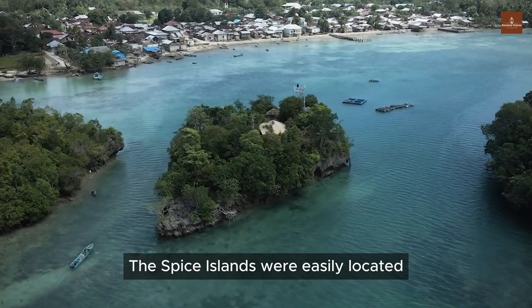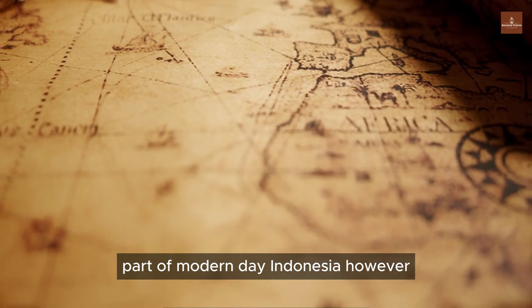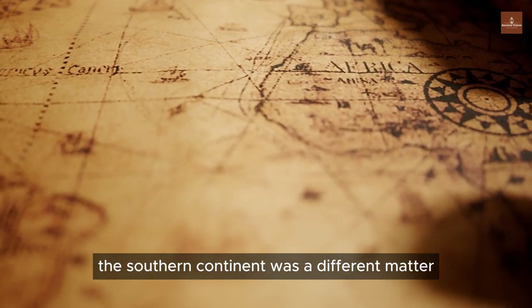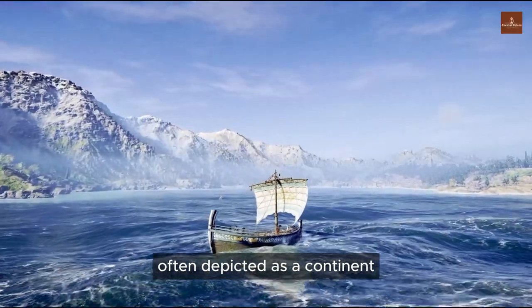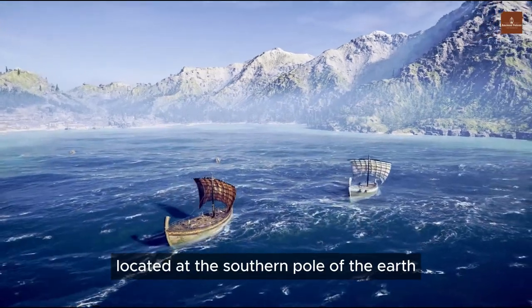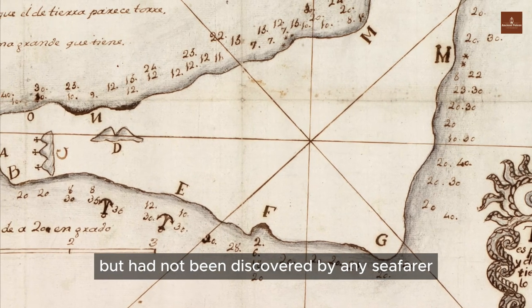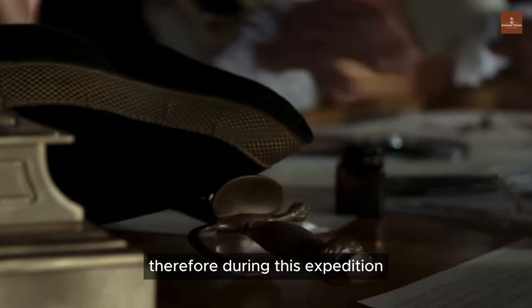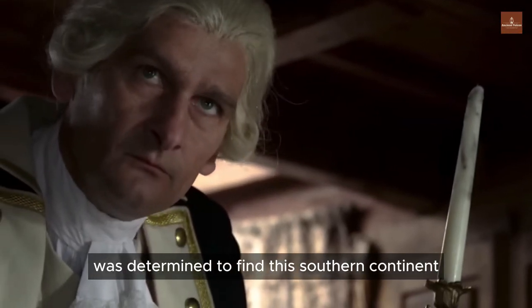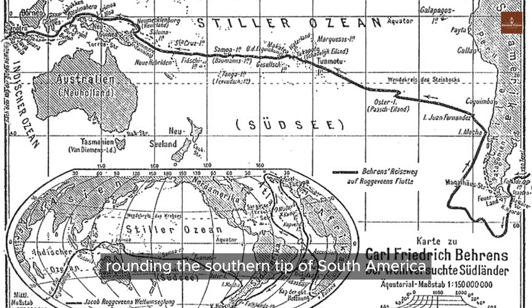The Spice Islands were easily located — their position being the Maluku Islands, part of modern-day Indonesia. However, the southern continent was a different matter. It was a mysterious entity in legends, often depicted as a continent located at the southern pole of the Earth. It frequently appeared on medieval sea maps, but had not been discovered by any seafarer at that time. Therefore, during this expedition, Captain Roggeveen was determined to find this southern continent. His fleet crossed the Atlantic, rounding the southern tip of South America and entering the Pacific Ocean.